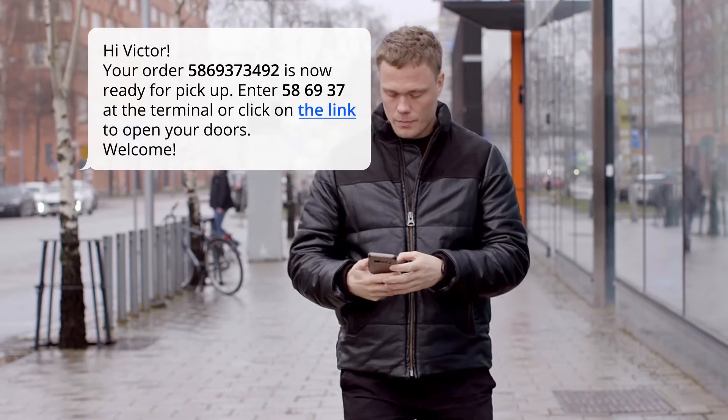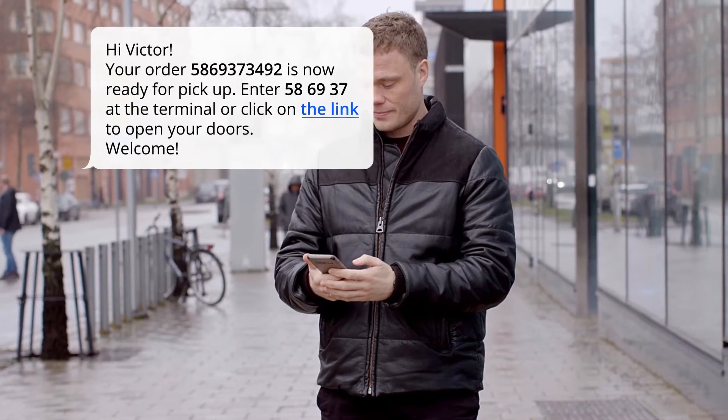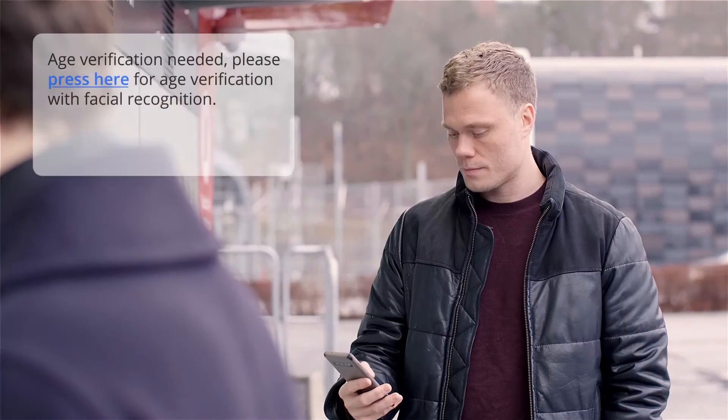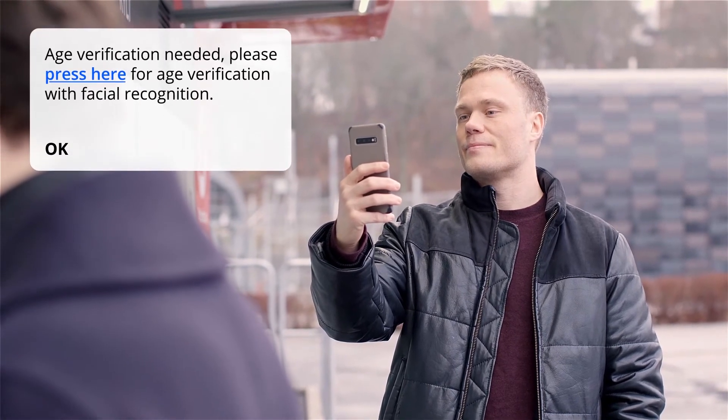the customer gets a text message about order pickup. The customer opens the locker by entering a code on the screen, scanning a barcode, or with their smartphone. If age verification is needed, easy authorisation is done with a smartphone.